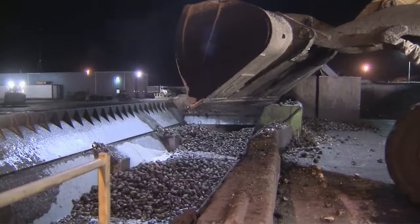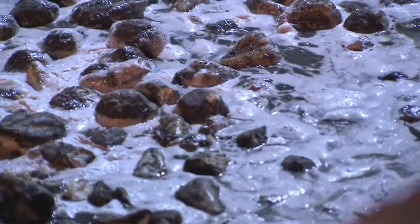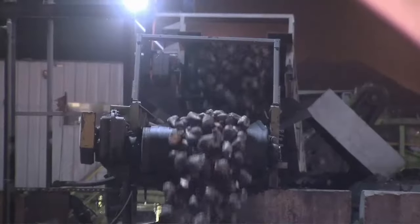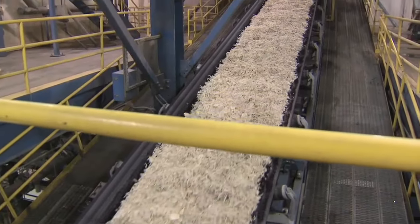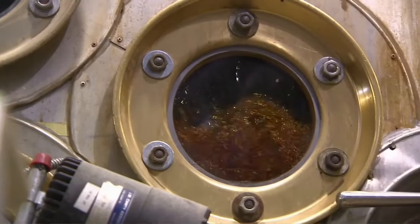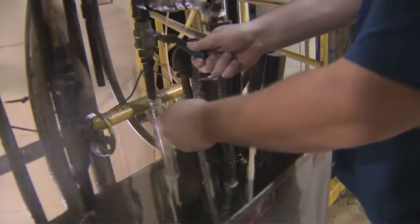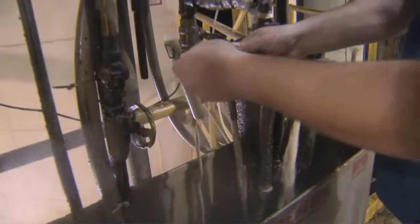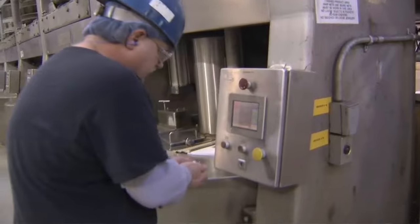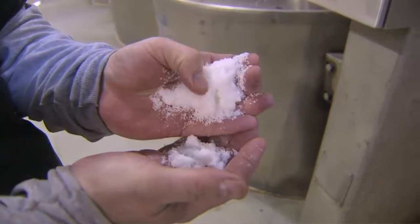The first step in the processing facility is washing of the beets. The beets are sliced into french fry-sized pieces, and then they get soaked in hot water to get the sugar inside. That sugar, or sucrose, gets purified, evaporated, filtered, and then spun around in a centrifuge. And finally, you've got sugar. There is an average time from when the beets enter the process of approximately 16 to 20 hours before you see crystallized sugar product.